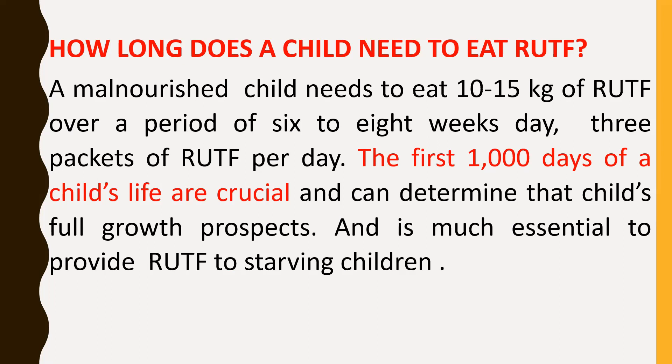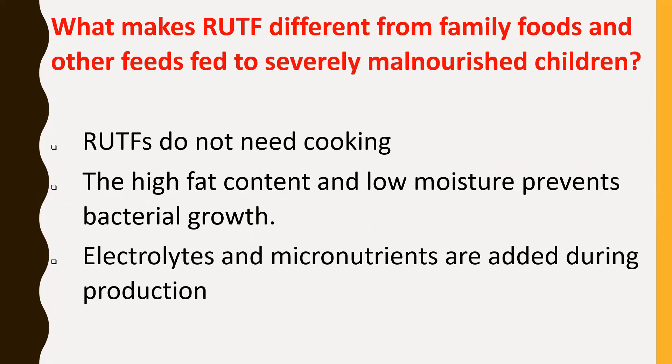The advantage of RUTF is that it is ready to use and does not need to be mixed with water. According to the American Journal of Clinical Nutrition, 98% of children treated with RUTF were well nourished after six months, and 96% were well nourished after a year. What makes RUTF different from family foods and other foods fed to severely malnourished children?